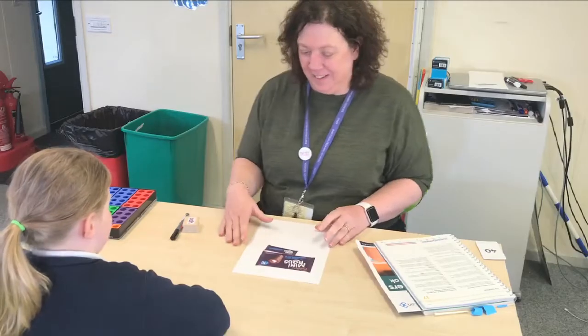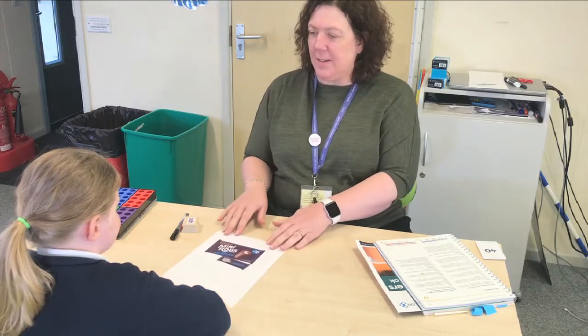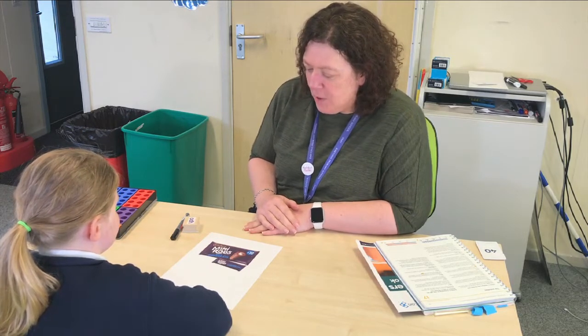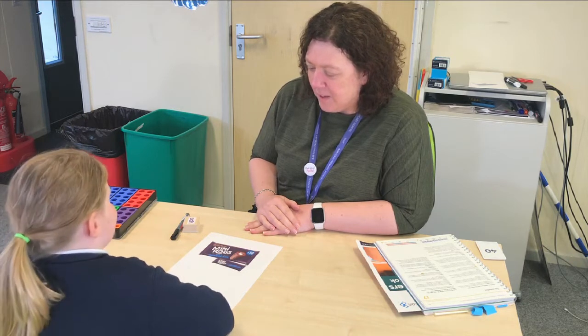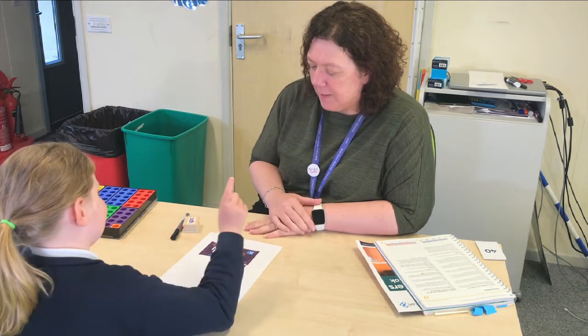The assessment signpost activities are used to identify where a child should start in the Breaking Barriers teaching programme. Have you seen things like this in the shops? And they call them multi-packs. How many do you think are in that multi-pack? That would be... a bit of a clue. How many do you think are in that multi-pack? Ten.